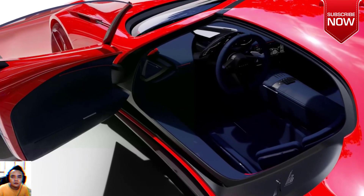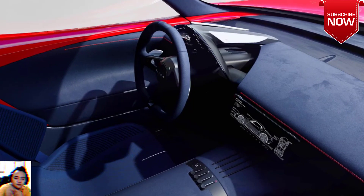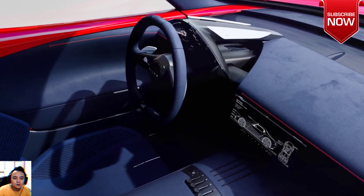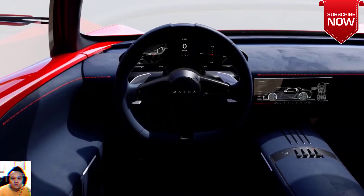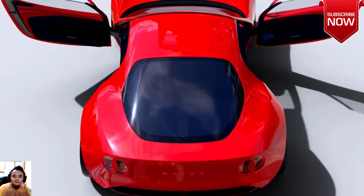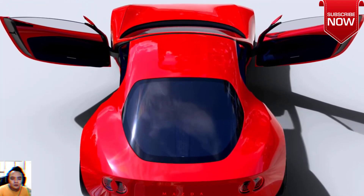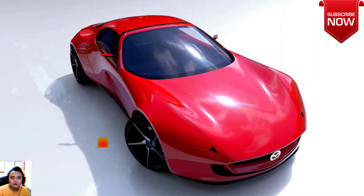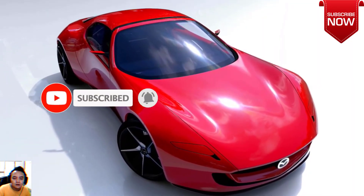The powertrain pumps out 365 horsepower, which should make the slinky sports car fairly quick. The concept also allegedly acts as a power supply, allowing you to run appliances while spending time outdoors or in the event of an outage. Mazda says the concept is designed for customers who desire a car that simply embodies the joy of driving, and touts a low center of gravity and a 50/50 weight distribution.